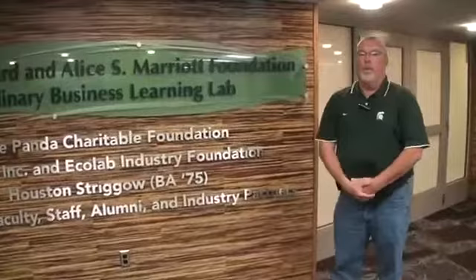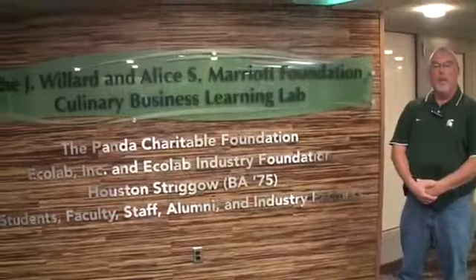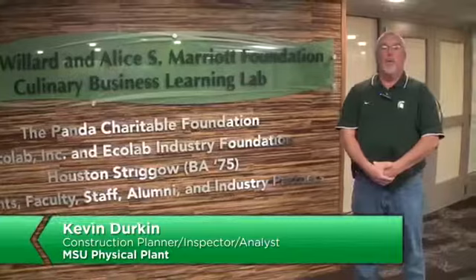Welcome to our virtual tour of the Jay Willard and Alice S. Marriott Foundation Culinary Business Learning Lab for the School of Hospitality Business at Michigan State University. We're currently in the new gathering space that was renovated for the school. We start off here with our donor board for large donors that have given to this project. Next, we'll be heading into the dining room, which is a teaching facility as well as a dining room for different events the school will be holding.